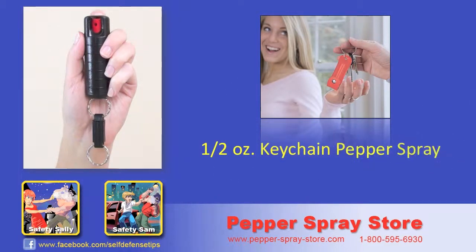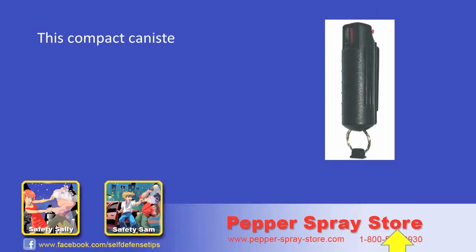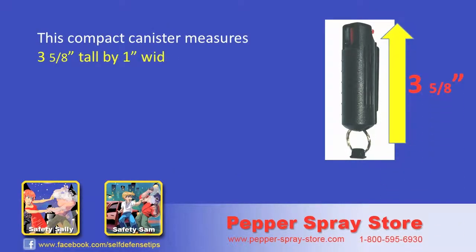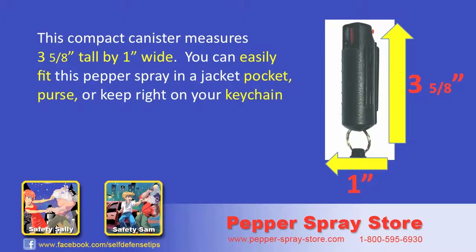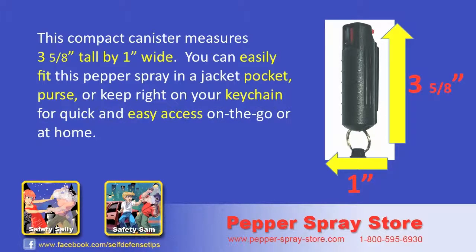This is the half ounce keychain pepper spray, hard key case model. This compact canister measures 3 and 5 eighths inches tall by 1 inch wide. You can easily fit this pepper spray in a jacket pocket, purse, or keep it right on your keychain for quick and easy access on the go or at home.